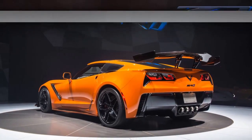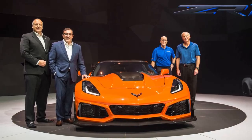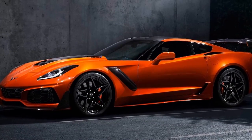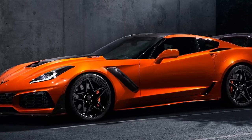A new Sebring Orange design package is also available, featuring a Sebring Orange tint coat exterior color, orange brake calipers, orange rocker and splitter accent stripes, orange seat belts, orange interior stitching, and unique bronze aluminum interior trim.